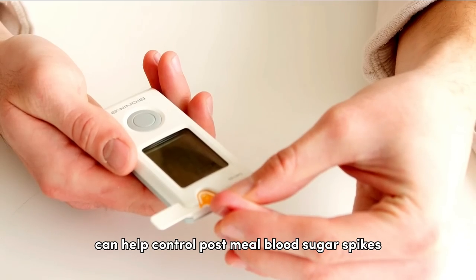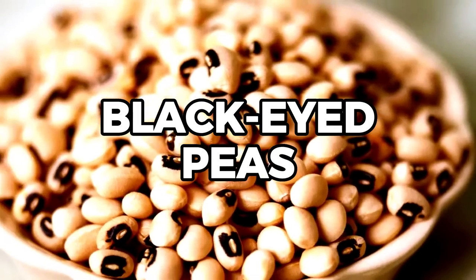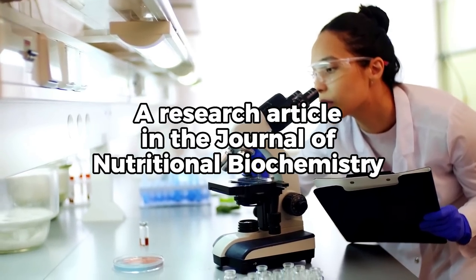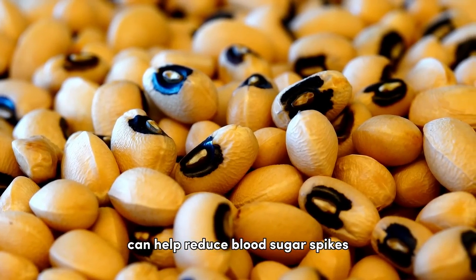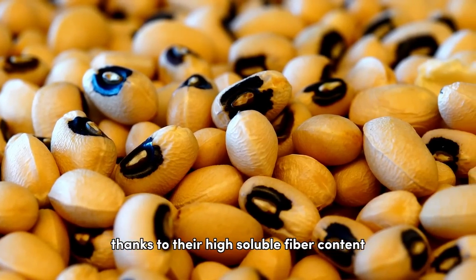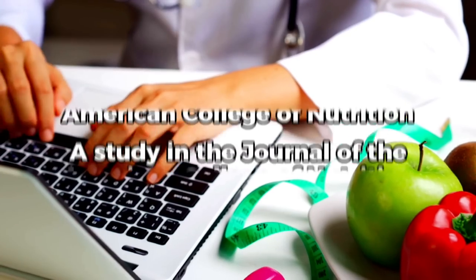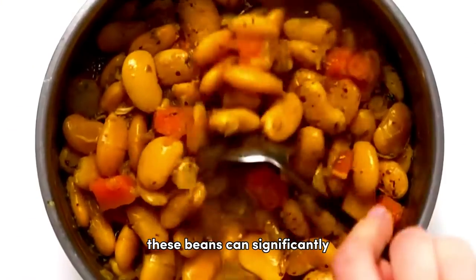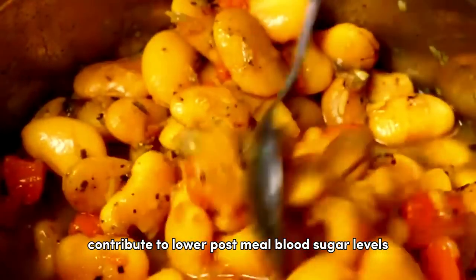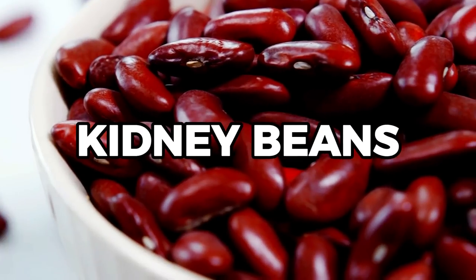At number 8, we have black-eyed peas. A research article in the Journal of Nutritional Biochemistry suggests that these legumes can help reduce blood sugar spikes thanks to their high soluble fiber content. Number 7 introduces us to lima beans, also known as butter beans. As per a study in the Journal of the American College of Nutrition, these beans can significantly contribute to lower post-meal blood sugar levels due to their soluble fiber content.